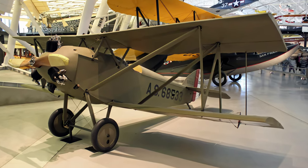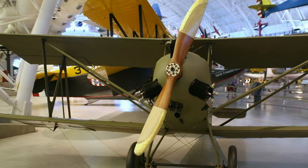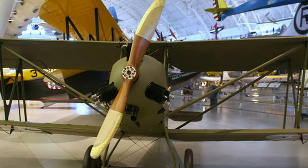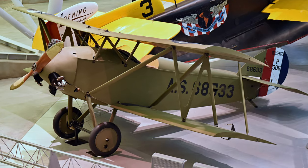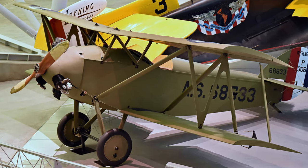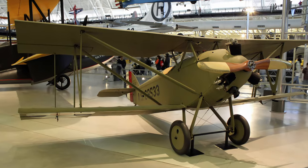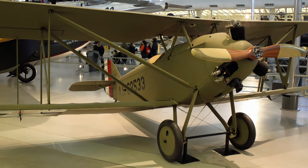The Verville Sperry Messenger is the smallest manned aircraft ever used by the United States Army. It was designed to land in small clearings as well as in forward areas to deliver and pick up messages from field commanders, and was also used for aerial spotting and artillery fire control. The displayed aircraft was a commercial Sperry sport plane donated by World War I American Ace and Eastern Airlines President Edward Rickenbacker in September 1957. The Smithsonian converted it from a sport plane to the single-seat M-1 in the early 1960s.